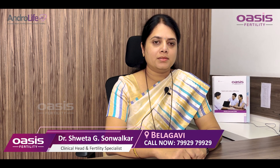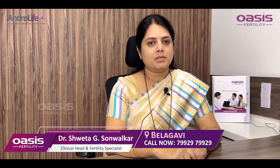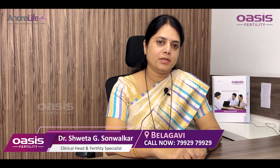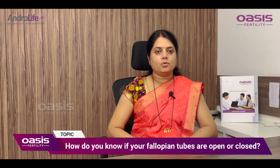Hello everyone, myself Dr. Shweta Sonvalkar, Clinical Head and Fertility Specialist at OASS Fertility, Balarami. How do you know whether your fallopian tubes are open or not?